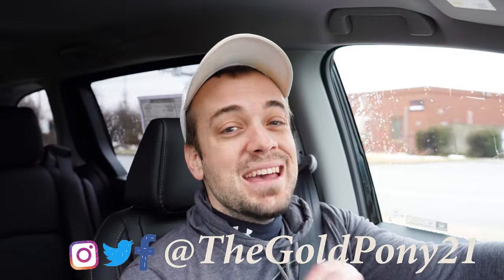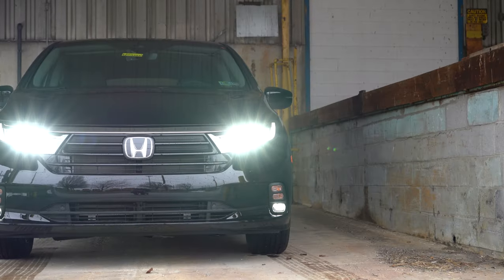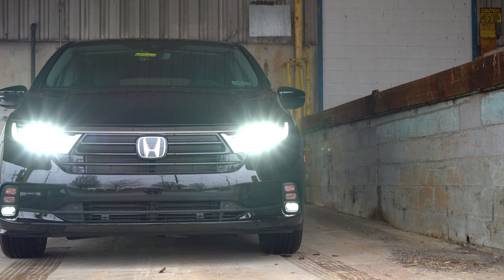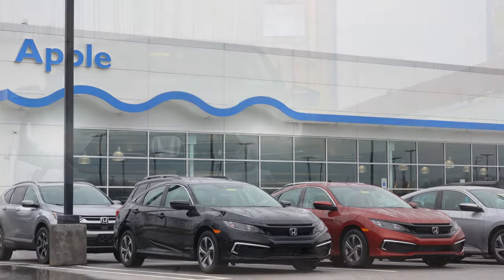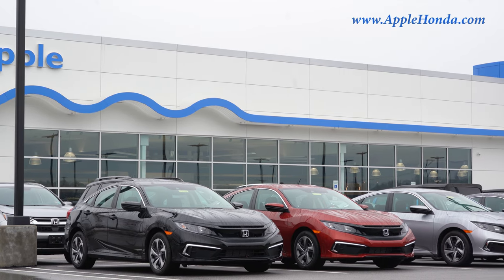What is up, you guys — welcome back to another one. If you are new to the channel, I am Gold Pony. I do new car, truck, and SUV reviews on YouTube, and today we are in the new 2022 Honda Odyssey, courtesy of Apple Honda in York, PA. For more information on their inventory, please feel free to check out the link in the description box below.